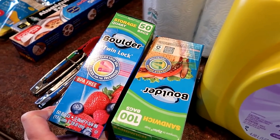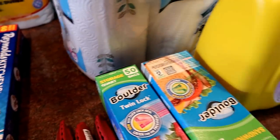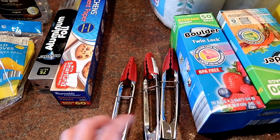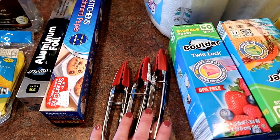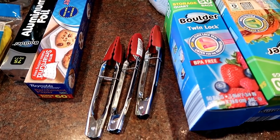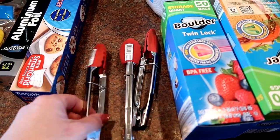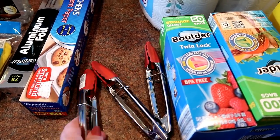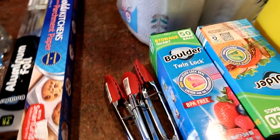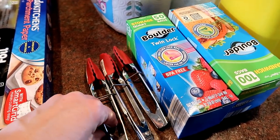Moving into kitchen stuff from Aldi: I needed some Ziploc bags — I got the storage size and the sandwich size. These little can openers I got from Walmart, three of them. I had a pack from Dollar Tree two years ago but the last one finally broke, so since I was at Walmart I found them there. These were $1.47 a piece — not as cheap as Dollar Tree, but I think they'll hold up longer because they're metal.